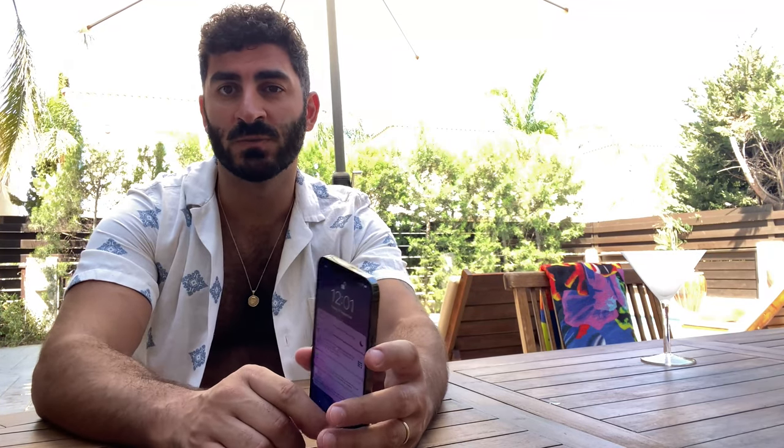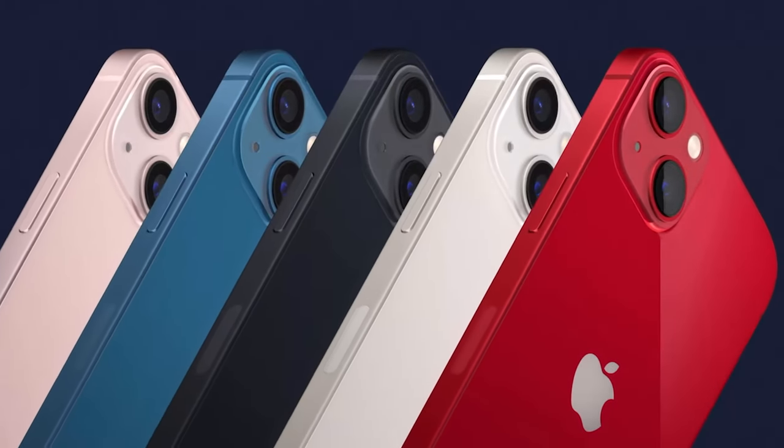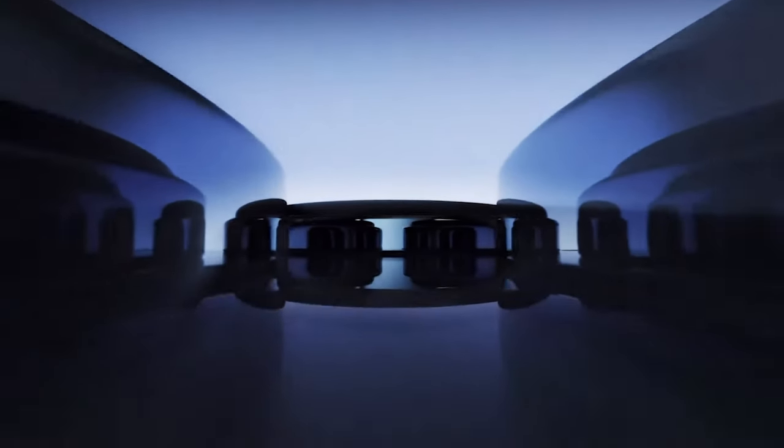Like the iPhone 12, it will benefit from a Ceramic Shield on the front, which the speaker has found very useful — resting it face down with confidence it won't scratch. It's IP68 water resistant and comes in five new colors: Pink, Blue, Midnight, Starlight, and Red. They've done away with the minimum 64GB storage — they now start at 128 gigabytes.